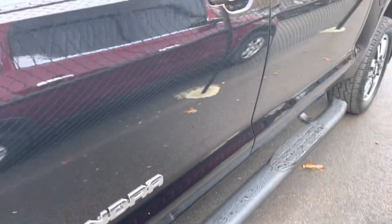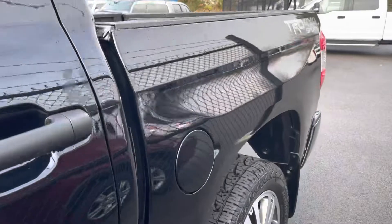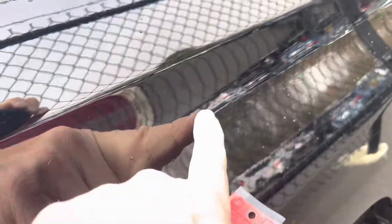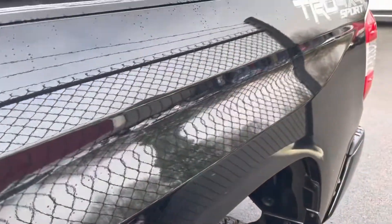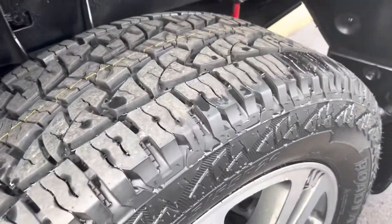This truck has brand new tires on it. No curb rash or damage on the front wheel. Side steps look good. No dents or damage going down the driver's side. Looks like one little touch-up spot I noticed — it's pretty small, kind of hard to catch, but I did see that and want to point it out. Brand new tires on the back as well. No curb rash or damage on that back wheel.